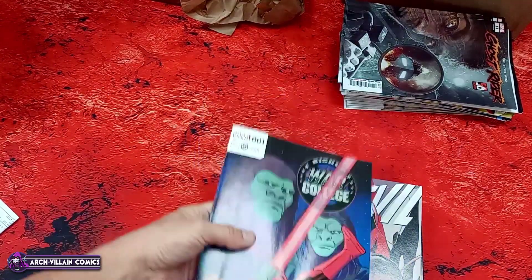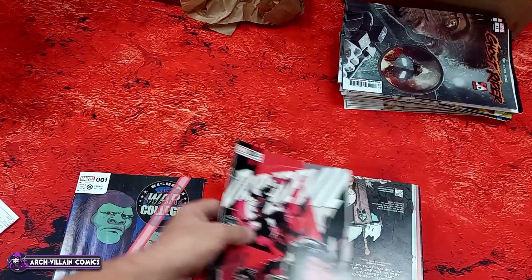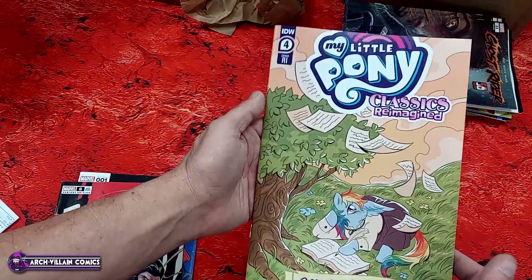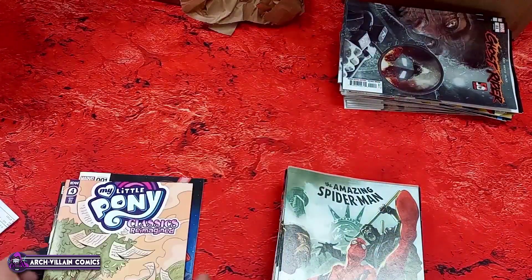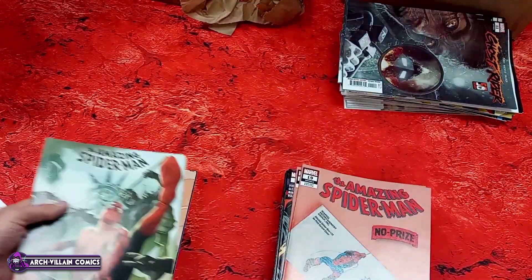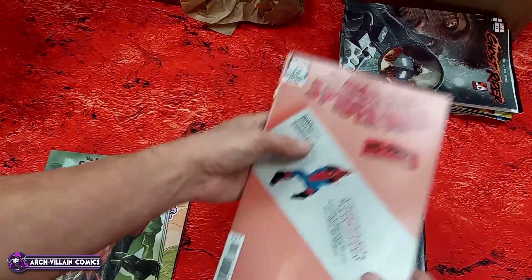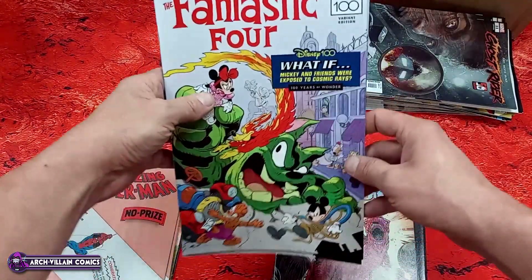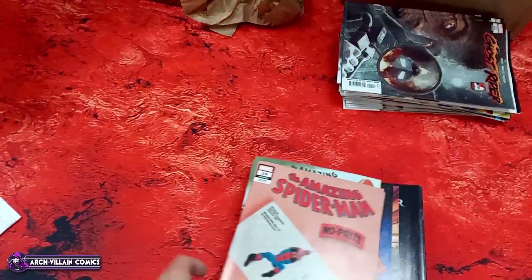Bishop: War College number one, Planet of the Apes variant. Daredevil number eight, Planet of the Apes variant. My Little Pony number one — Classics Reimagined Little Fillies — retailer incentive, the one-in-ten. Amazing Spider-Man number 19, Planet of the Apes variant. Amazing Spider-Man number 19, No Prize variant. I should get the free No Prize variant for pointing out that this is Amazing Spider-Man number 19 — not gonna let it go, folks. Stop being stupid, Marvel.